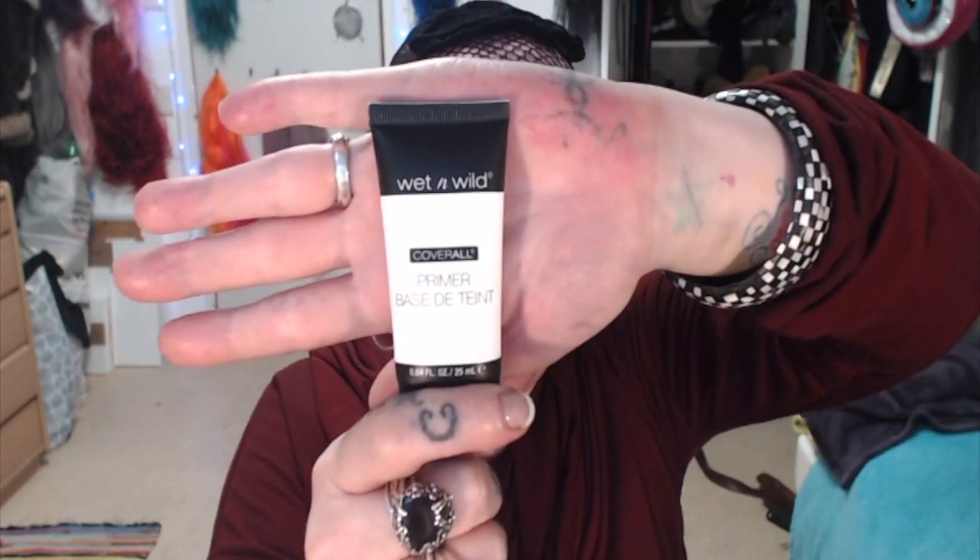Now it's time for the next step. After moisturizing and letting my face dry — it's a little sticky because the lotion does that, which is good because it's ready for face primer. For face primer, I'm going in with Wet and Wild. This is called Base de Teint. I'm taking approximately this much on my hand, dividing it in my hands and working it into my skin, especially where my pores are larger in the T-zone, on my cheeks, and on my chin.